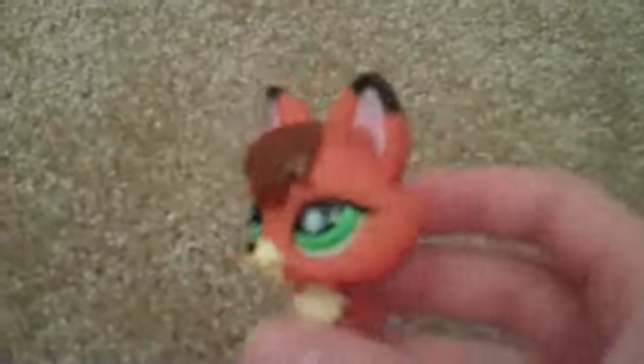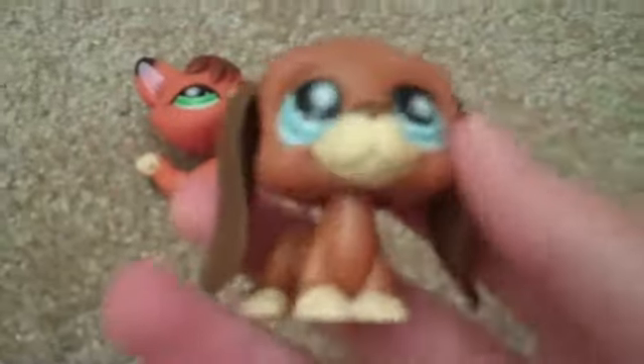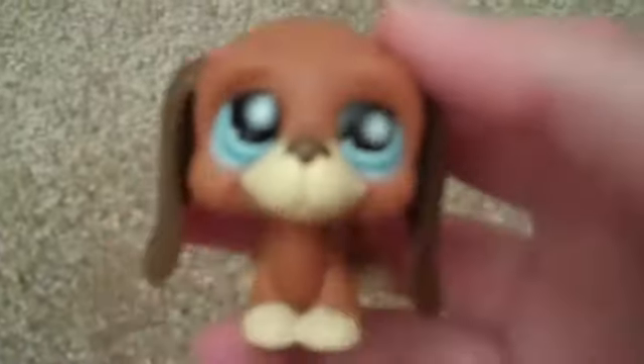Moving on from ponies, I also got some Littlest Pet Shops. The first one I got is this fox, which I've wanted for a long time. It's a girl and I named her Ashley because she looks like an Ashley. She came with this cute little beagle — I named him Beekson. I know that's a weird name. These two are pet pairs and they came together, but really I just wanted the fox.